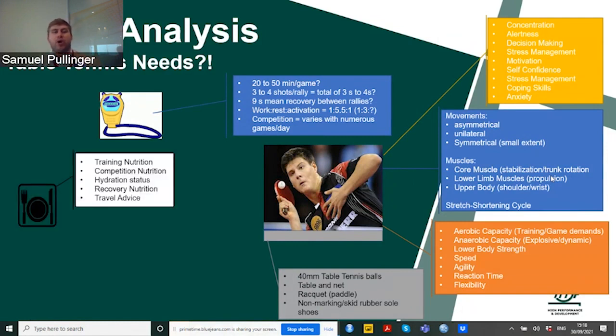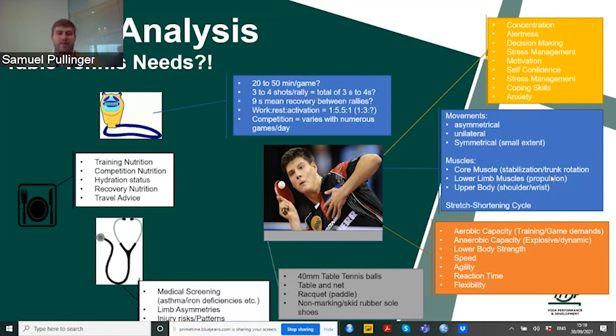Other important aspects include training nutrition, hydration status during competition, what nutrition to use for recovery, and travel advice — some of which has been covered in previous webinars. And then there's the health of the athletes: medical screening, limb asymmetries, and the injury risk or patterns that athletes may have.